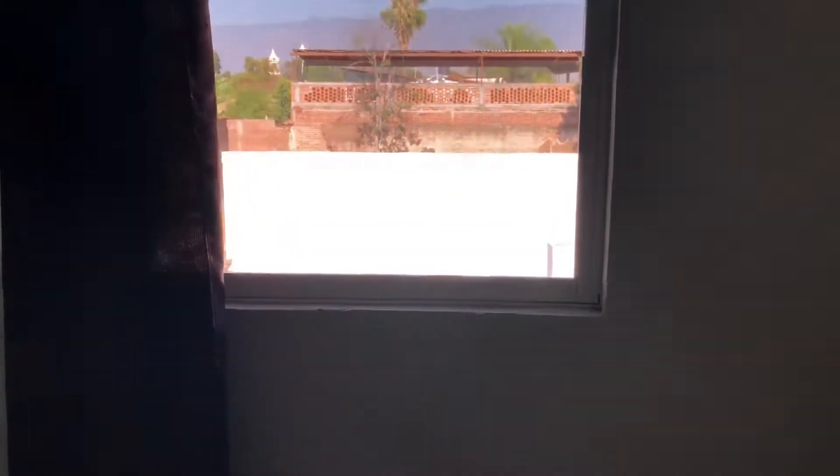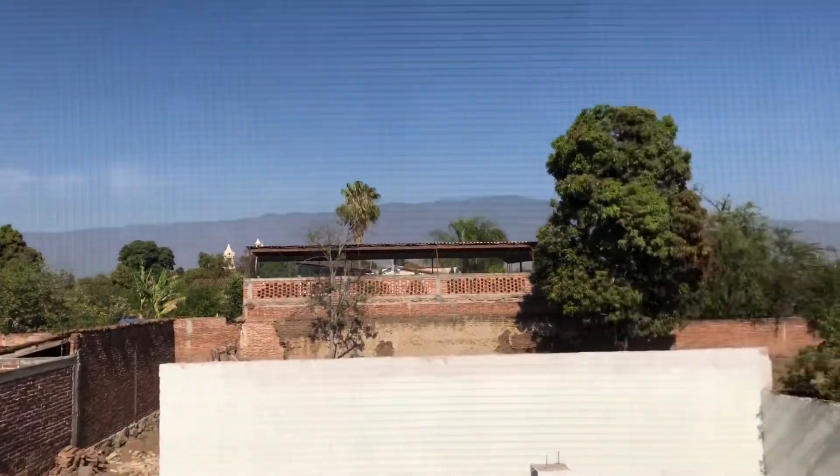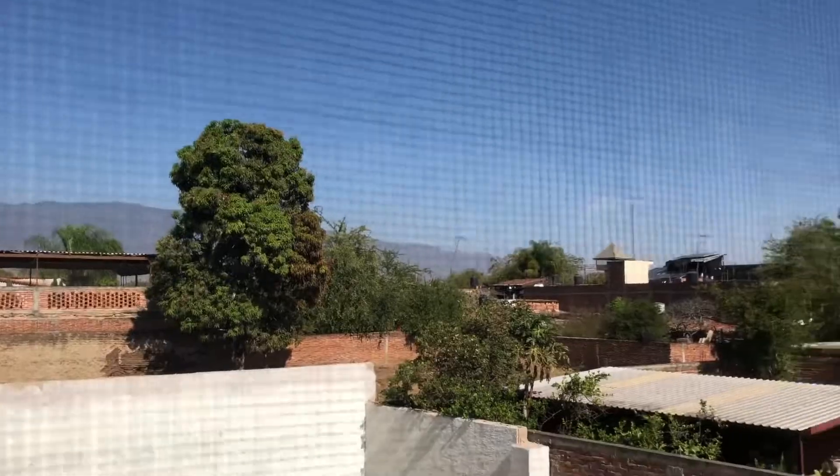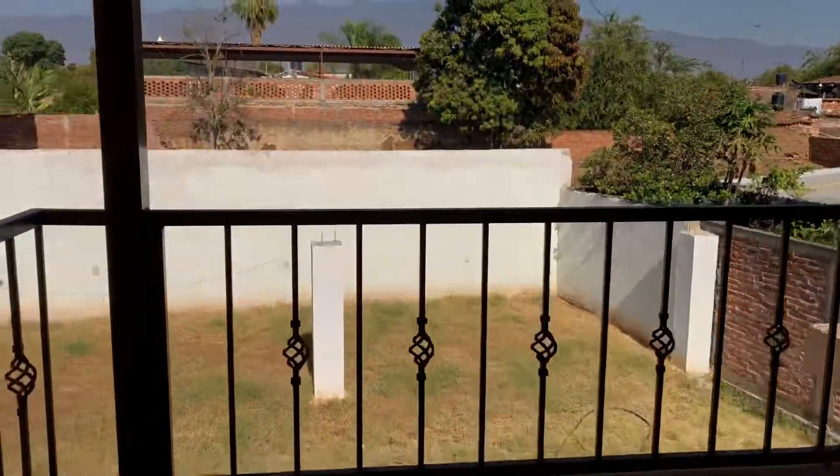I'm going to go ahead and show you room number two. We do have someone staying here, so sorry for the mess — actually he left it pretty clean before I recorded this, so thank you for that. This room has a view of our backyard. Look how beautiful that is — look at our big tree! I also have a balcony in this room which leads on to the next room, room number three. They have a little hangout spot here as well.